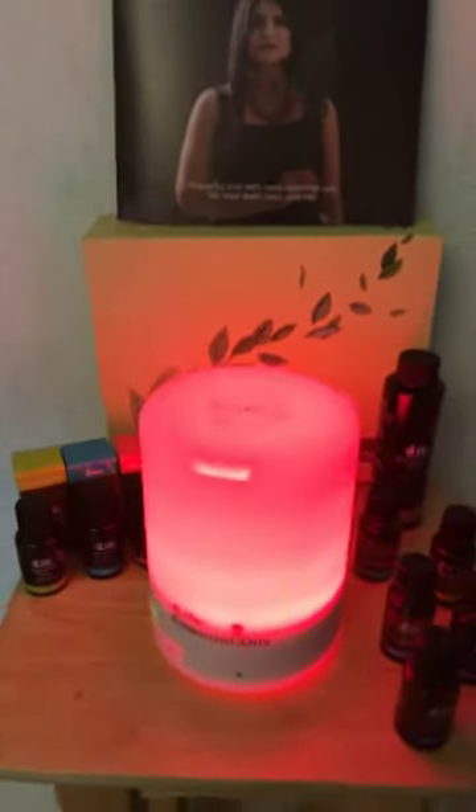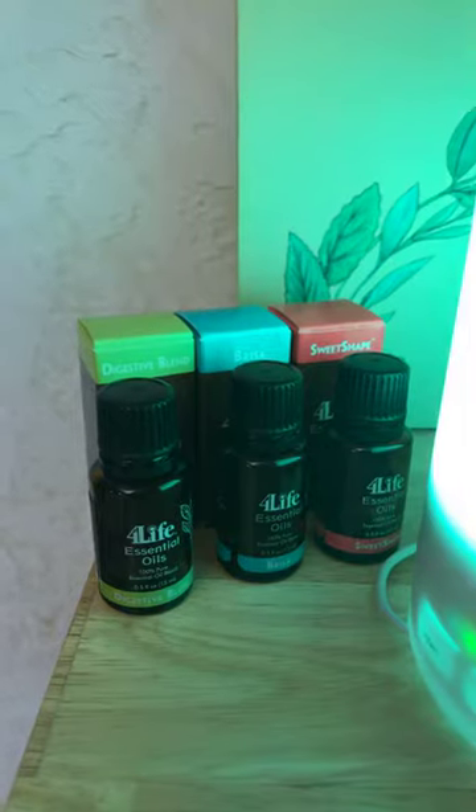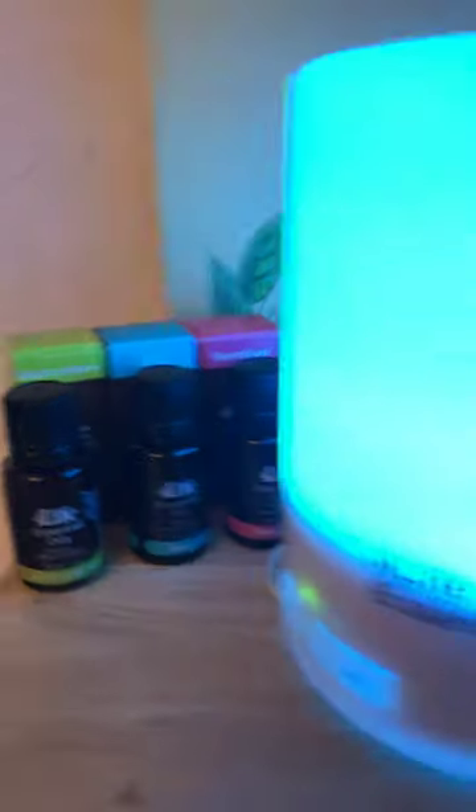We have quite a few oils. As you can see, I'm diffusing one right now. And here we have the Digestive For Life, the Breeza, which helps you to breathe better, and the Sweet Shape, which helps your metabolism.